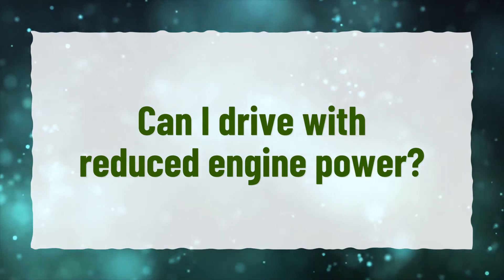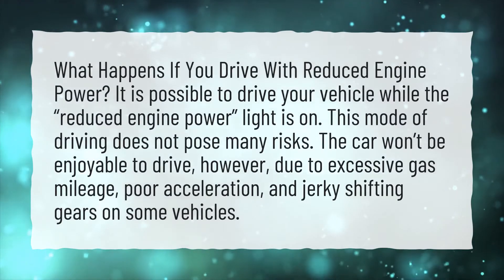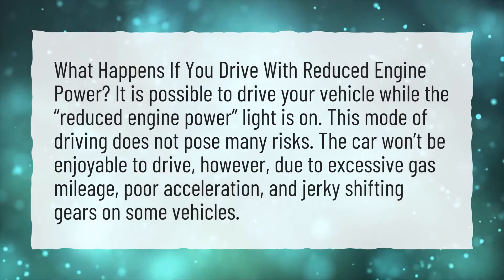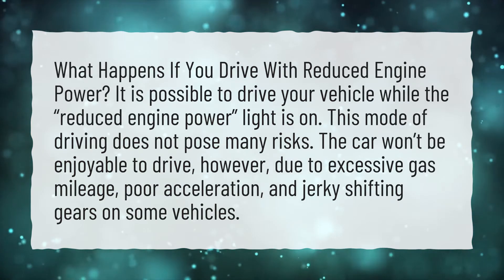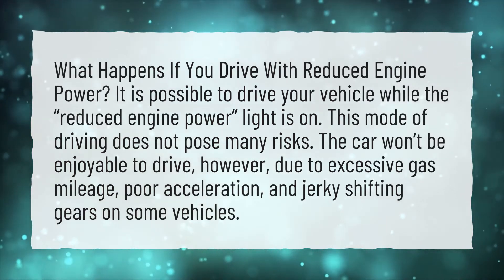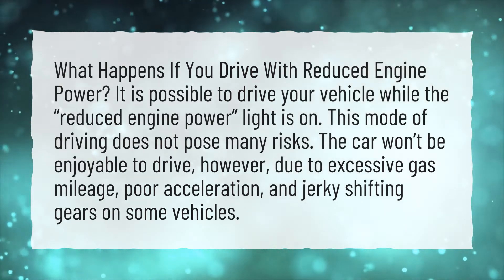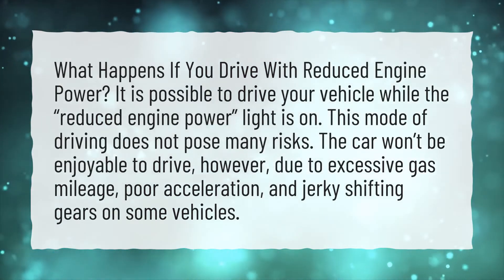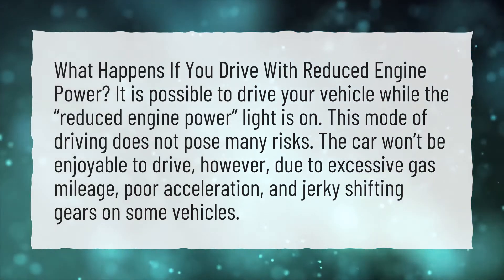Can I drive with reduced engine power? What happens if you drive with reduced engine power? It is possible to drive your vehicle while the reduced engine power light is on. This mode of driving does not pose many risks. The car won't be enjoyable to drive, however, due to excessive gas mileage, poor acceleration, and jerky shifting gears on some vehicles.